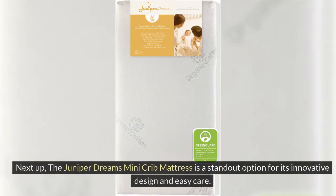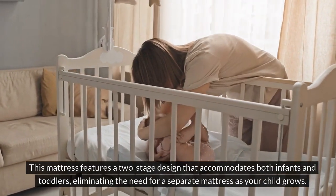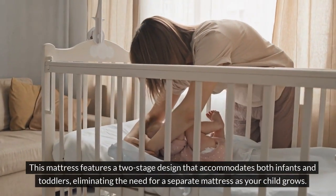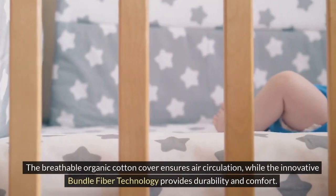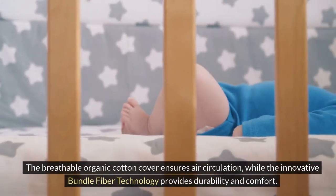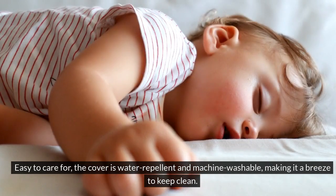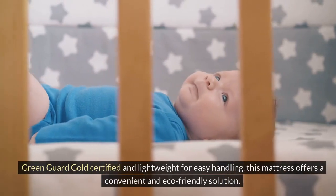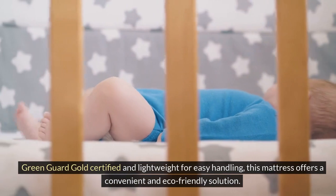Next up, the Juniper Dreams Mini Crib Mattress is a standout option for its innovative design and easy care. This mattress features a two-stage design that accommodates both infants and toddlers, eliminating the need for a separate mattress as your child grows. The breathable organic cotton cover ensures air circulation, while the innovative bundle fiber technology provides durability and comfort. Easy to care for, the cover is water-repellent and machine-washable, making it a breeze to keep clean. GreenGuard Gold certified and lightweight for easy handling, this mattress offers a convenient and eco-friendly solution.